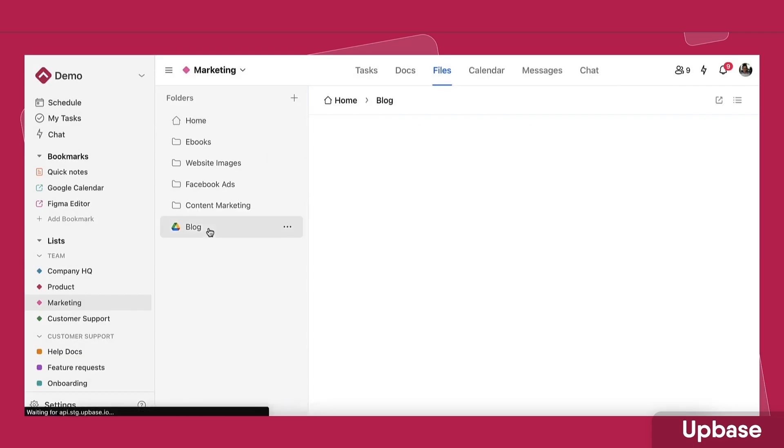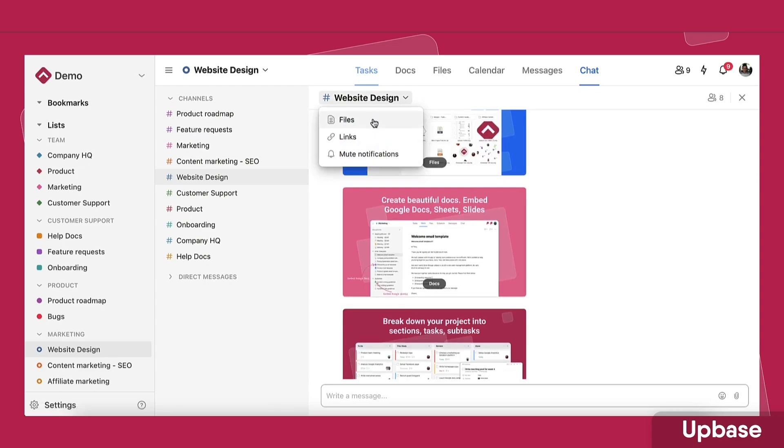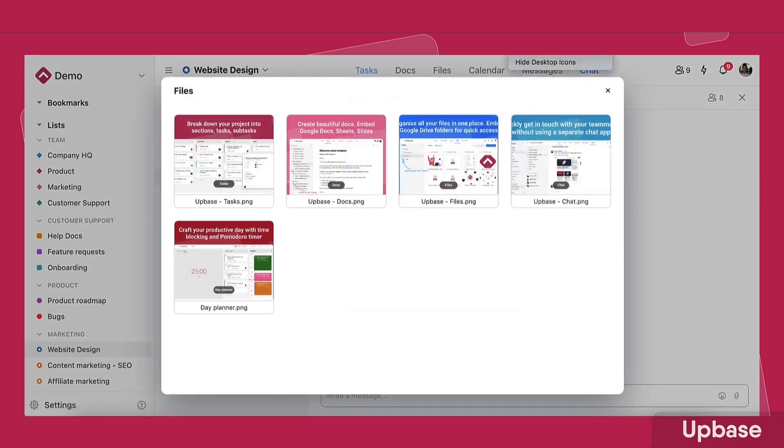For teams, Up Base can expand into documents, files, schedules, messaging, and more, but I wasn't as impressed with that functionality as I was with the individual abilities for organizing your schedule. It's an interesting option if you're looking for something a bit more expansive with tasks, a calendar, and notes.